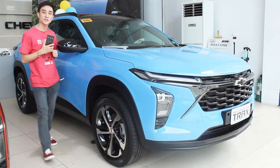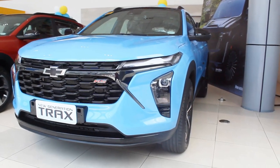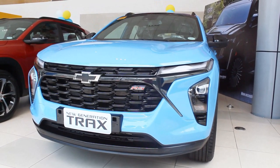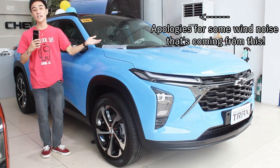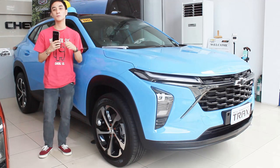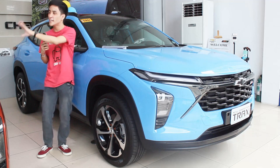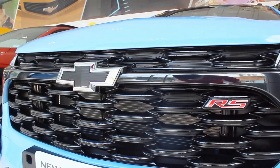Hello guys, welcome back to my channel. What I have here is the all-new 2024 Chevrolet Trax. There are three variants of the all-new Chevrolet Trax here in the Philippines. I'd like to thank everyone here at Chevy Makati and Mam Jen — check the contact details to visit and see all the latest Chevrolet models including the all-new Trax.